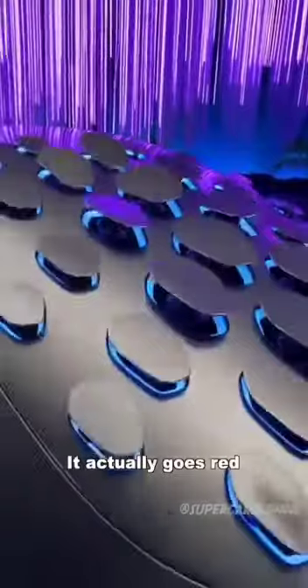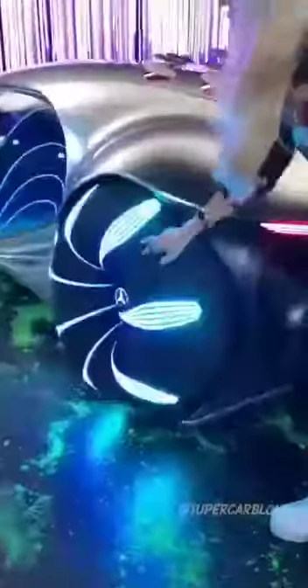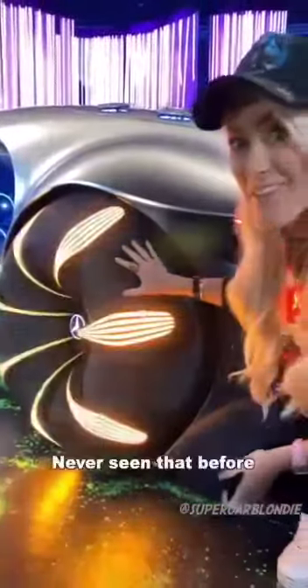When you brake, it actually goes red — look at this. So it's an air brake, and it also indicates that you're braking with the red light. It's actually got indicators on the tire itself — never seen that before.